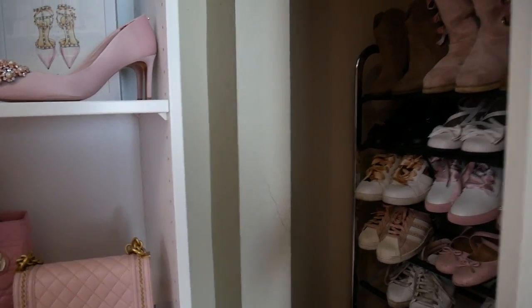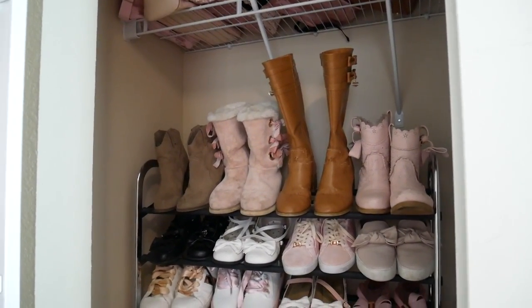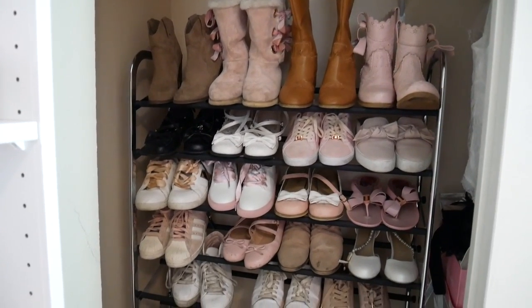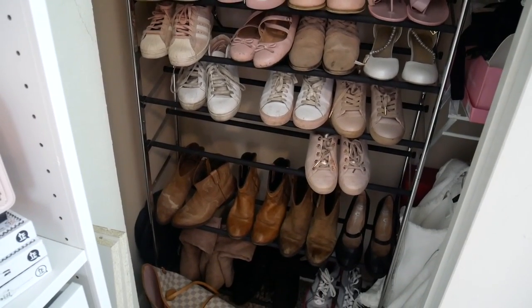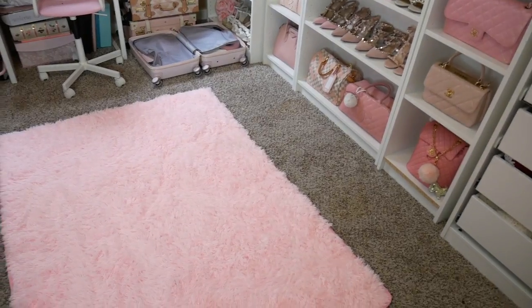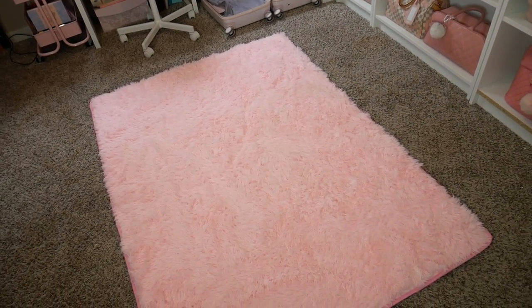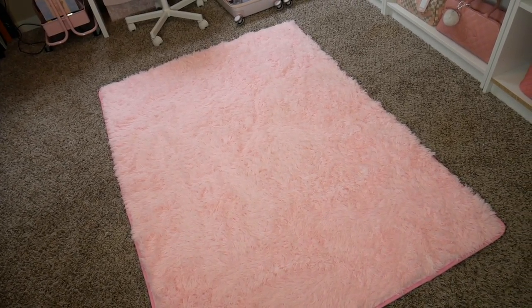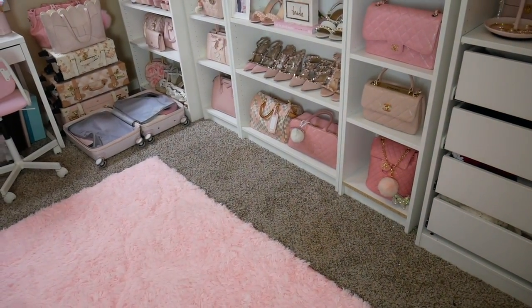Moving to the last section of the closet, I have yes, more shoes — but these are all the shoes that aren't as pretty, like my boots, sneakers, sandals, and flats. I like to keep them in here because they aren't as aesthetically pleasing as my other shoes. I got this little shoe rack from Target a really long time ago. One more thing I wanted to mention — I have this really cute fluffy rug from Amazon. It is so soft and it wasn't that expensive. My room is already carpet so it's a little weird to have a rug, but I really just wanted to make the place more pink. I like to lay on this rug and look at my display whenever I'm bored.